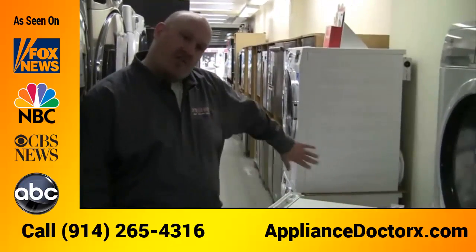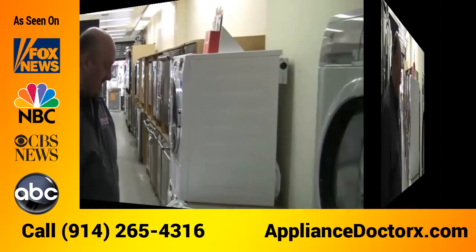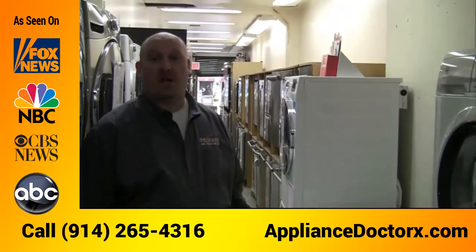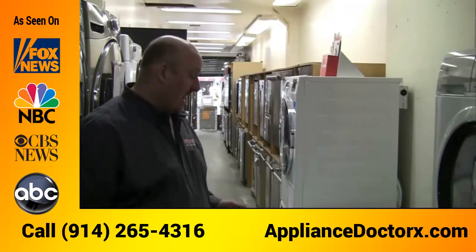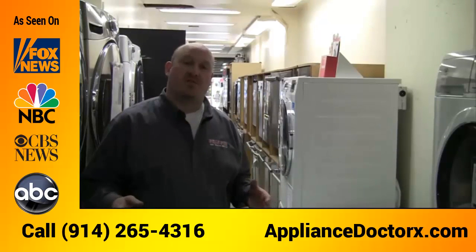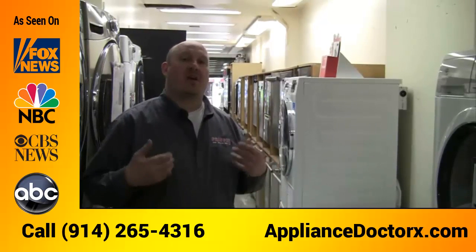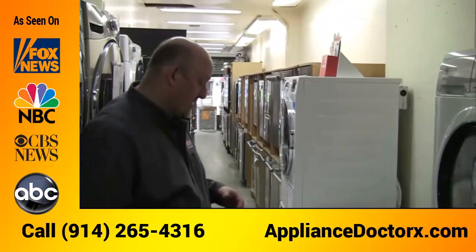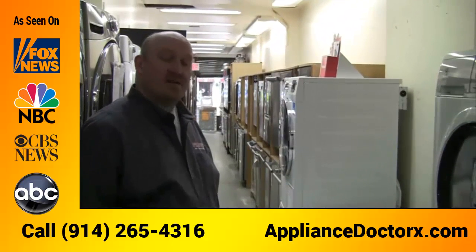The 800 series also includes an interior light so you can see inside — in case you get socks stuck in the corner. The washers give you all the cycles you need: a cotton cycle, a sanitized cycle — which is great if anyone in the family has allergies, as it removes allergens and pollen from clothes — a quick cycle, and a delicate cycle for delicate clothing.